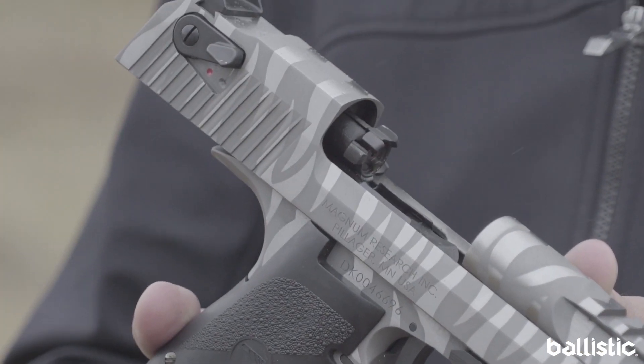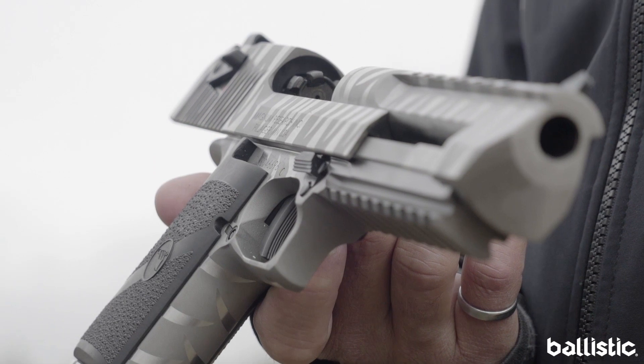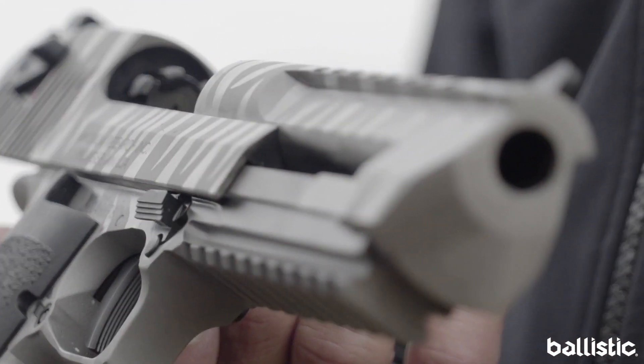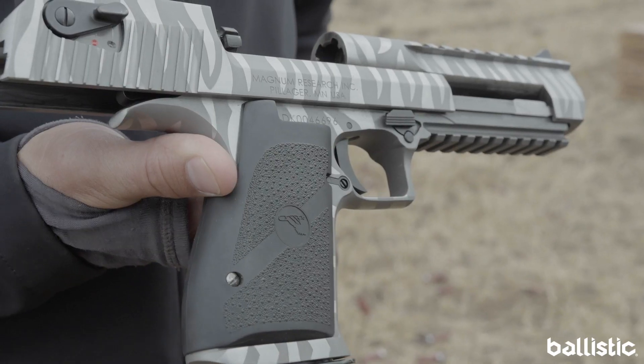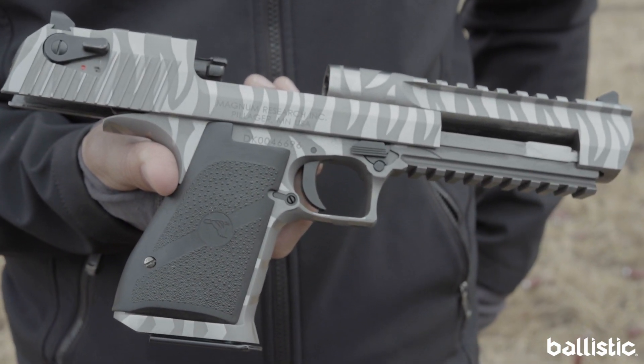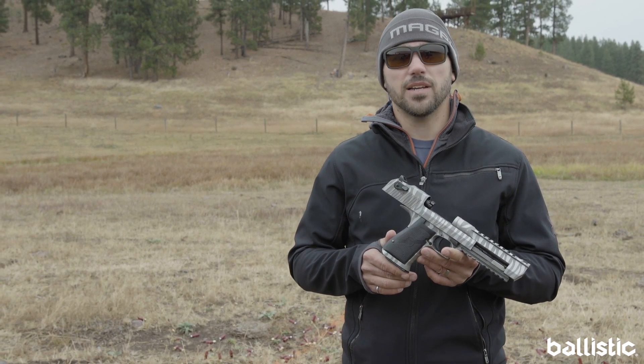We make this gun in three different calibers at the moment: 357 mag, 44 mag, and 50 AE. MSRP on this pistol is right around $2100. You can visit us at magnumresearch.com or the caracal firearmsgroup.com.